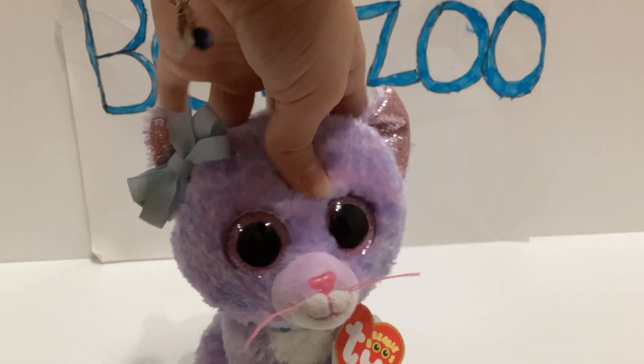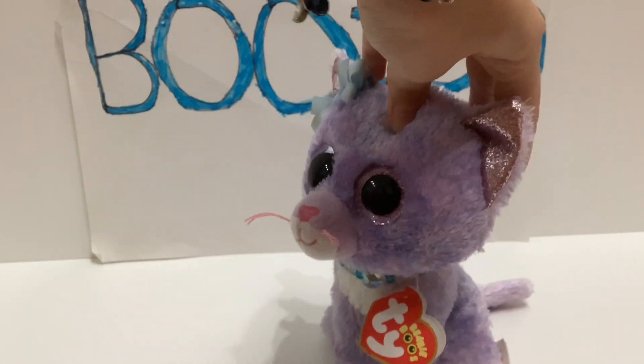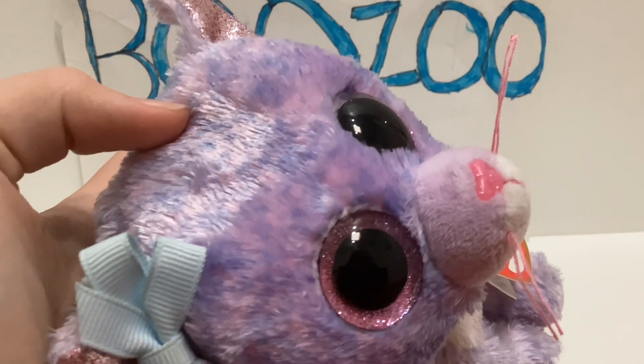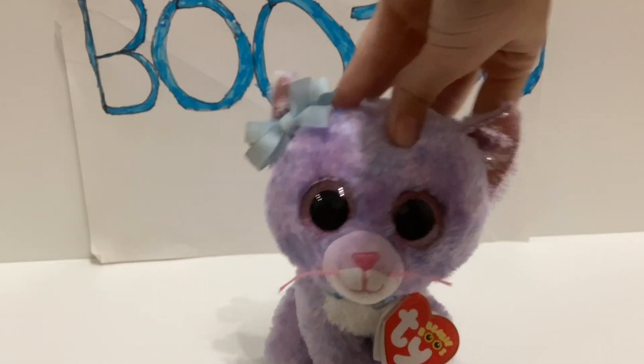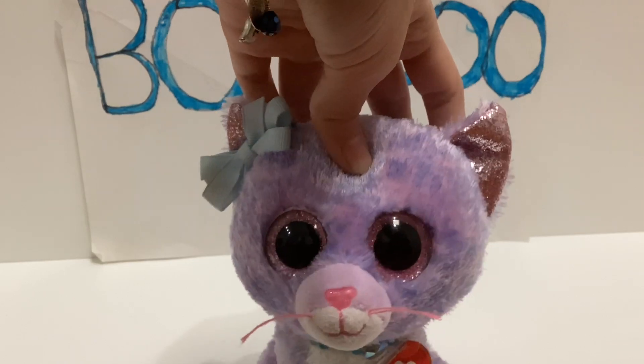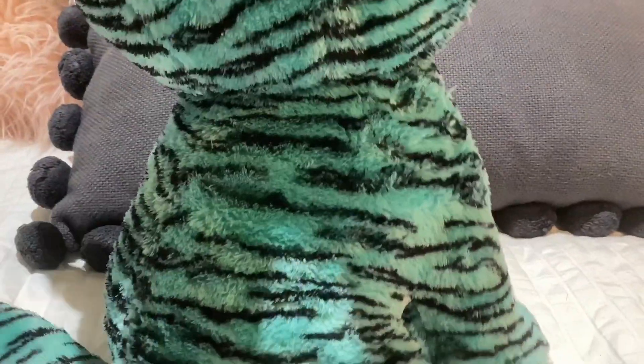The next Beanie Boo is the most shocking — the one I'm most proud of finding. I was rummaging through the shelves and saw a blue and black tiger design. I found a rare Justice exclusive Beanie Boo tiger, and she's a large size! I love her pattern, it is so unique. The back of her ears are black, the front is soft glitter fabric in a really nice teal color.